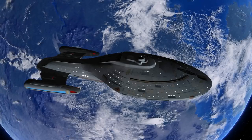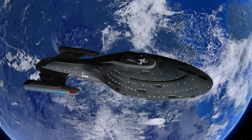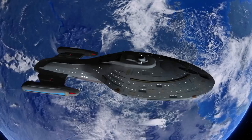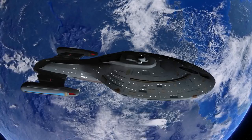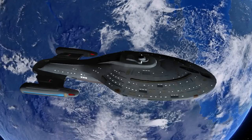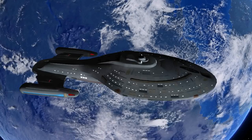Trans-luminal processing at 575 trillion calculations per nanosecond, and operational temperature margins from 10 Kelvin to 1,790 Kelvin.